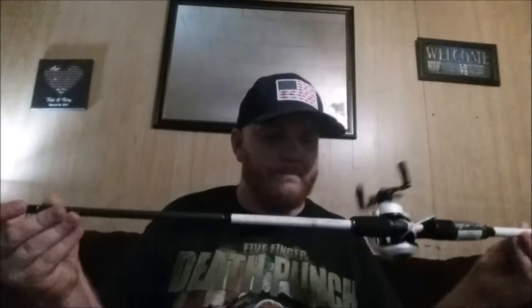This is a Lew's American Hero — got the rod and reel combo for $79.99. I've heard a lot about the Lew's brand and decided to get one. This one's a medium-heavy 6-foot-6. Another thing I like about it is the left-hand retrieve — I tried right-handed retrieve, didn't like it, tried left-handed and absolutely love it.